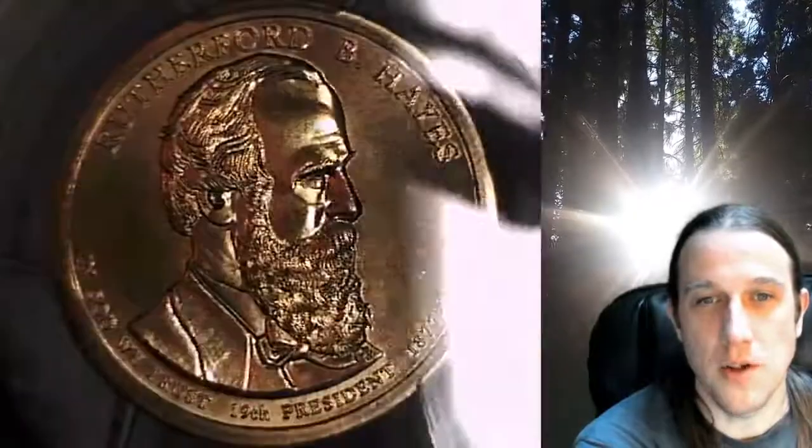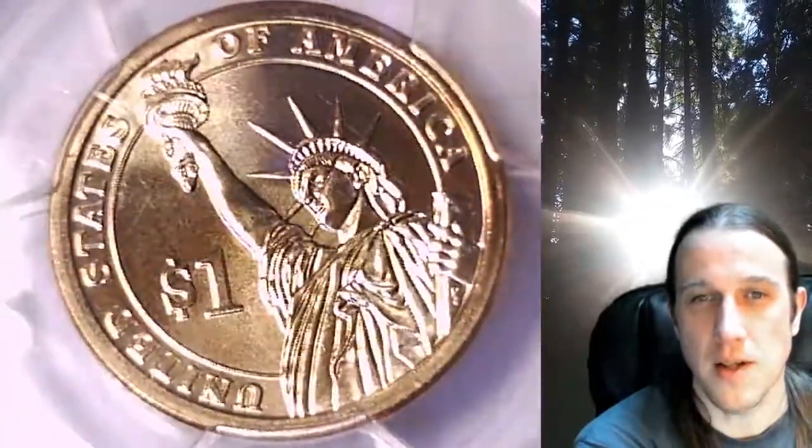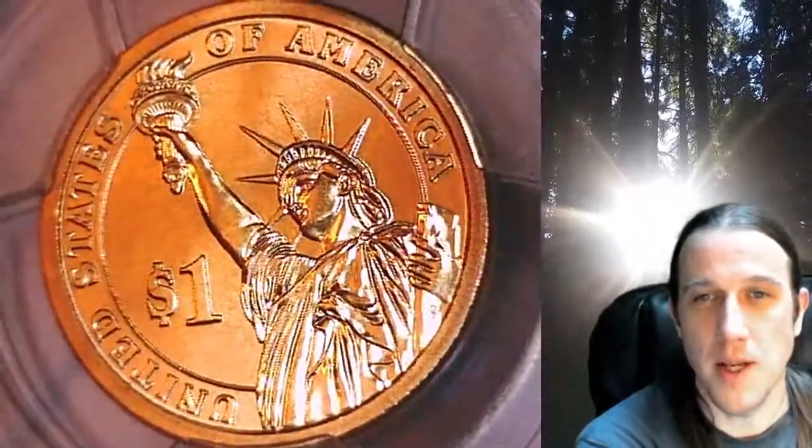This Presidential Dollar is going to go up for sale on my eBay store. You can find a link in the description below the video — it'll take you to this exact coin on eBay. Once there you can also find over 5,000 PCGS graded coins for sale in my eBay store.